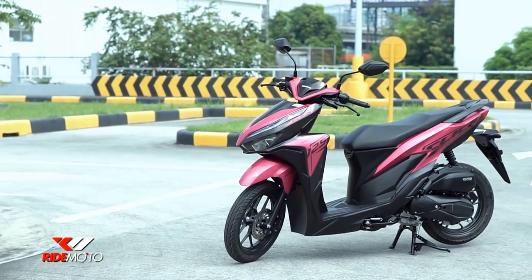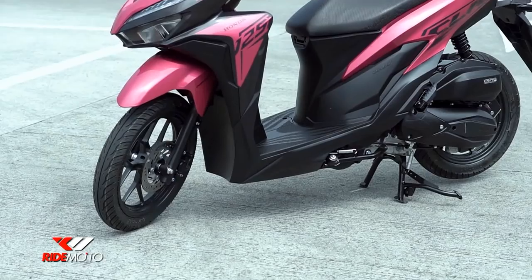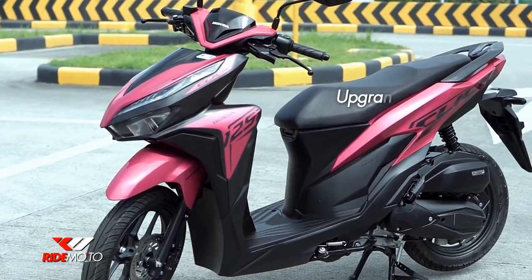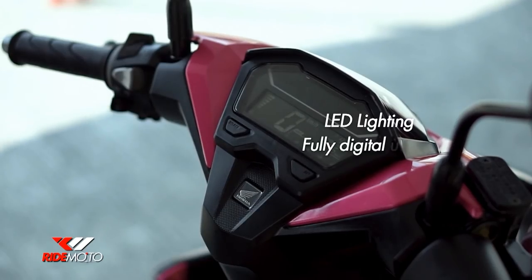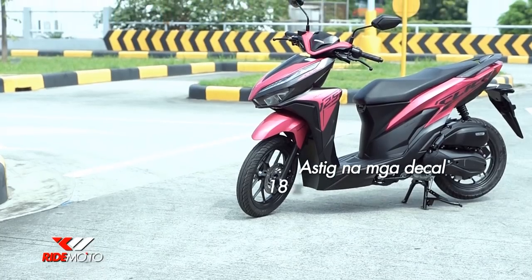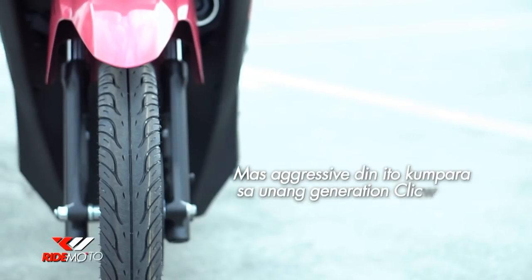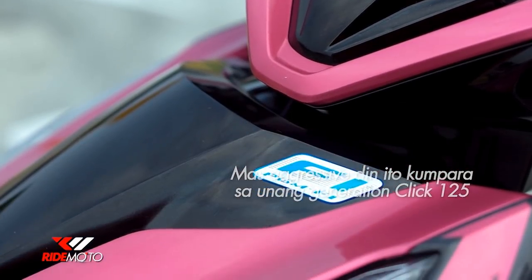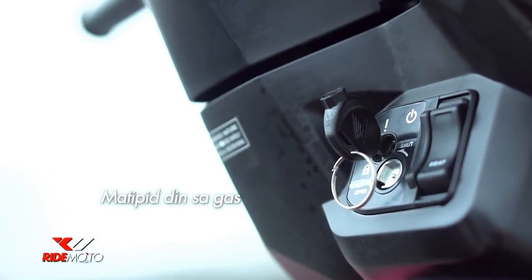Ito ang Click 125i, ang little brother ng Click 150i. Mula sa previous generation ng Click, marami ding upgrades ito. Tulad ng all-around LED lighting, isang fully digital display, astig na mga decal, at 18-liter storage compartment na kasha ang isang full-face helmet. Mas agresive din ito kumpara sa unang generation Click 125. Very sporty and sleek.